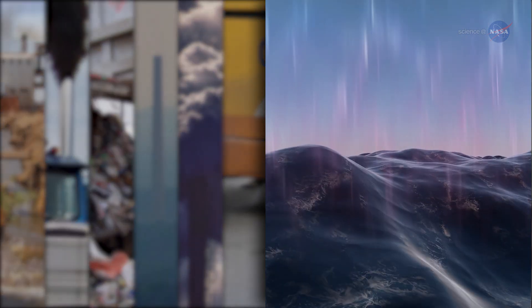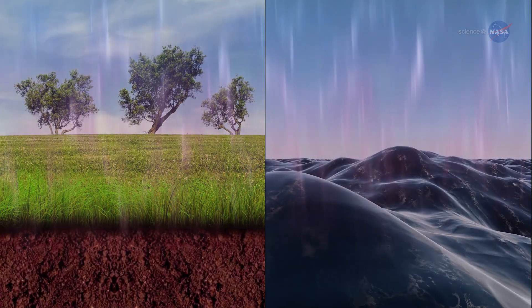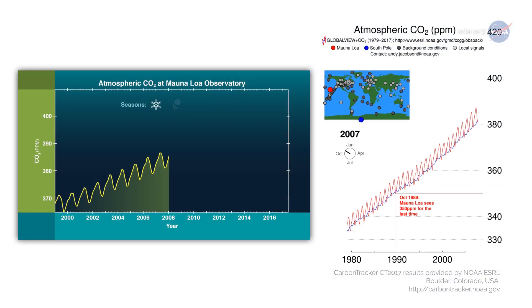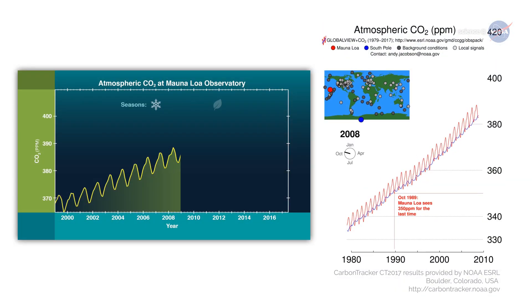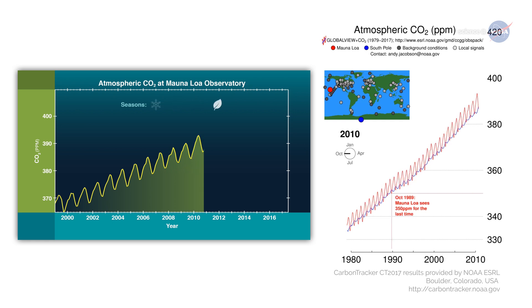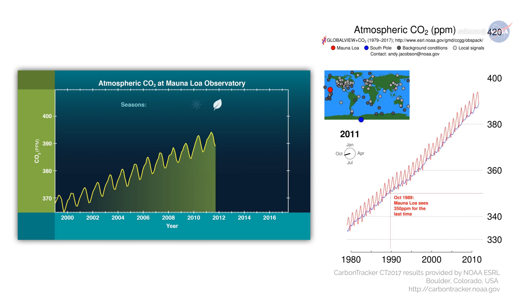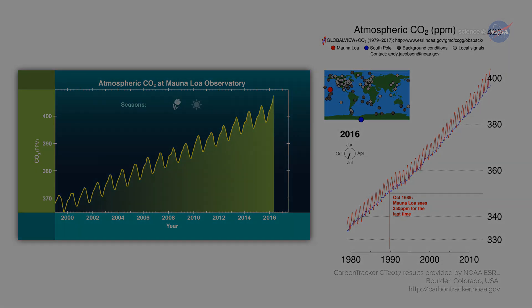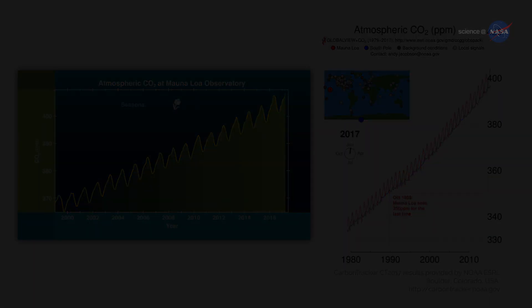Not all of the carbon dioxide emitted into Earth's atmosphere stays there. Some of the CO2 is absorbed by Earth's oceans. Natural land sinks also absorb CO2, but the amounts taken up at different locations on Earth's surface are not well understood. Eldering asks: "As carbon dioxide continues to build up, will the land and ocean continue absorbing it? Will natural processes reach a saturation point, or will they keep taking up more and more?"